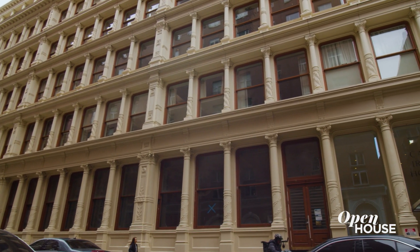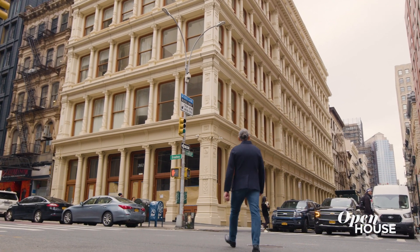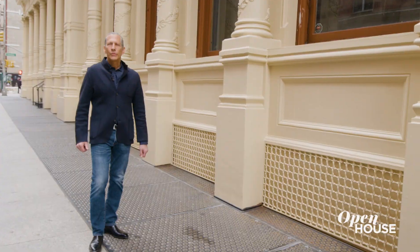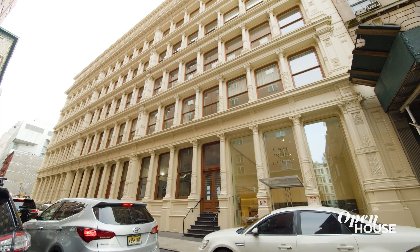The Cast Iron House was originally built in 1882. It's on the National Registry of Historic Places, it's a standalone New York City landmark, and it's one of the great examples of cast iron architecture in New York City and perhaps around the world.